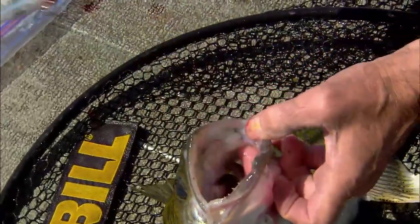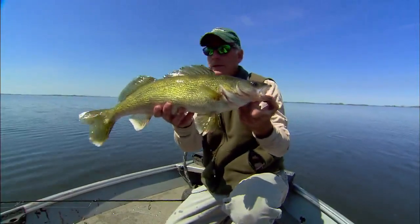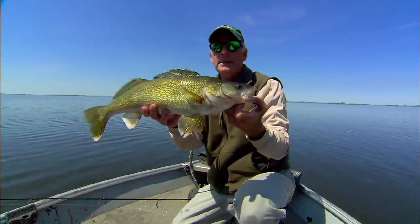Oh, big walleye! That Clackin' Minnow has been pretty strong so far today. He ate that big time — beautiful fish, about a 22-inch fish. That's a nice average fish for these farm country lakes like this. And this lake is actually a gigantic one, about 5,000 or 6,000 acres.